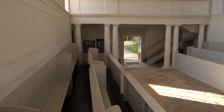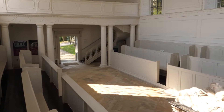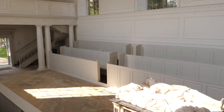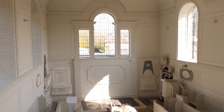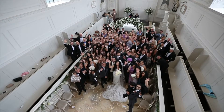The pulpit makes a great spot for a reading. There are many spaces to position your pianist, your string quartet, or even a choir.